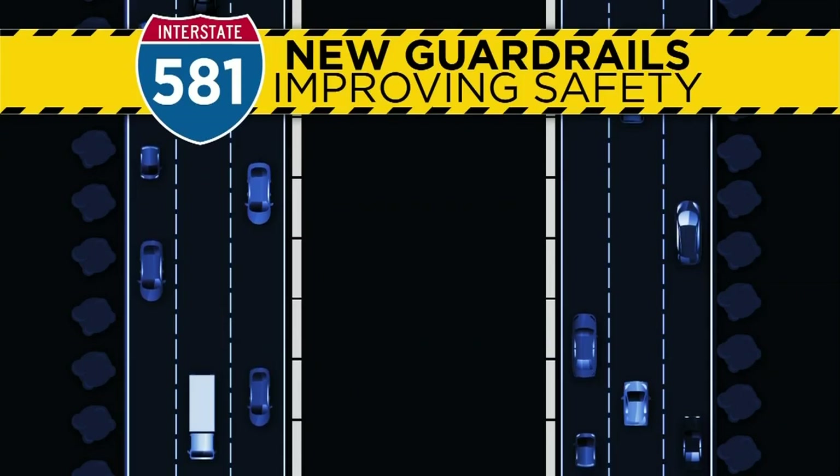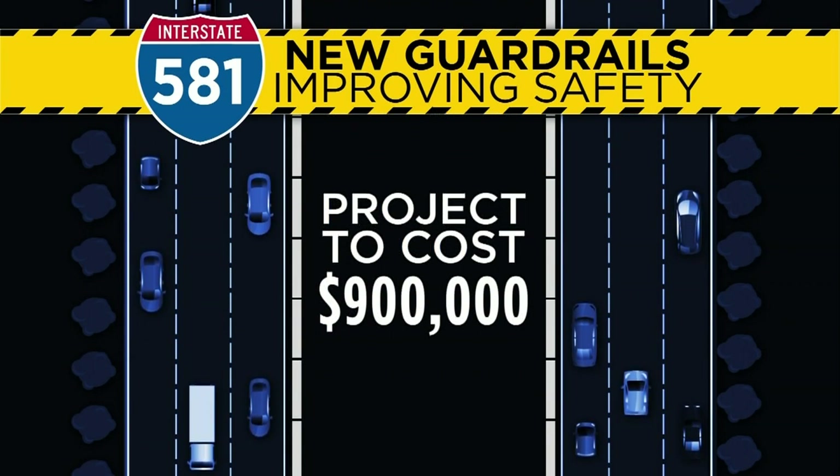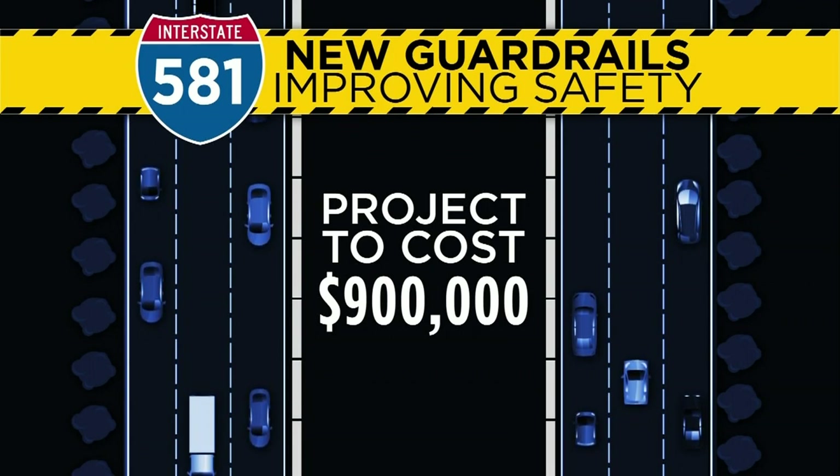This is really about improving safety and reducing the severity and frequency of cross-median-type crashes. The project has a big price tag — $900,000. But VDOT says it's a small price to pay to make the highway a little safer. This particular location does have a history of cross-median-type crashes.